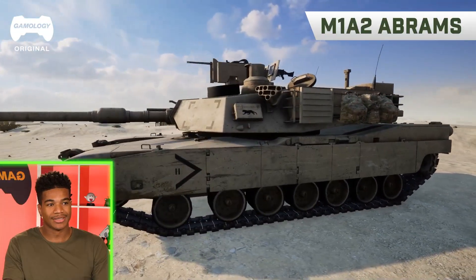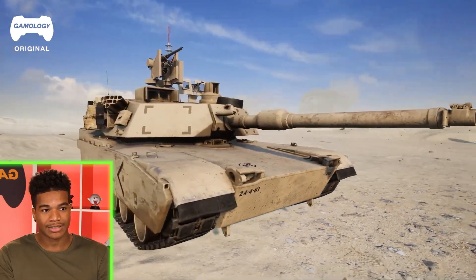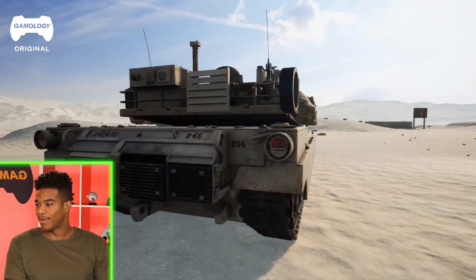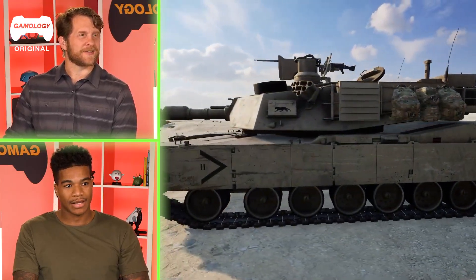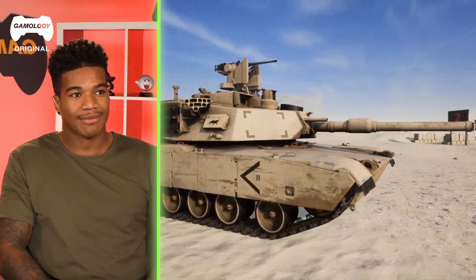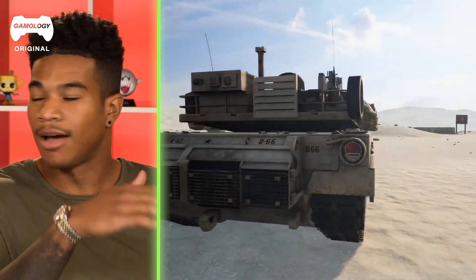That's an M1A2 Abrams — a main battle tank used in the Army. It has a 120mm gun, a generator on top, and a jet engine in the back — Rolls Royce actually makes the engine. Right there you see the CROW system on top, which is a remote control gun where a 50-cal sits. It can operate in auto mode or you can toggle it yourself and shoot it.